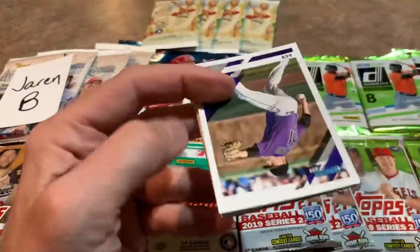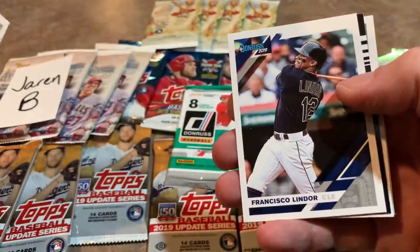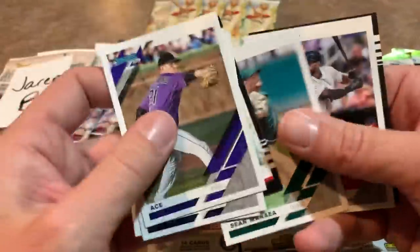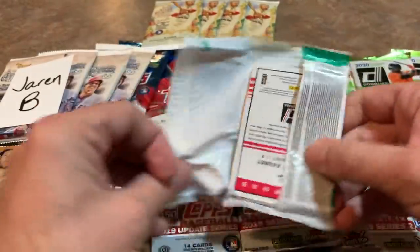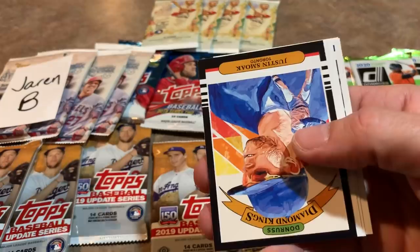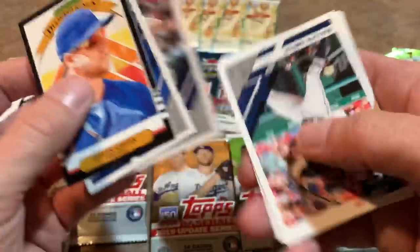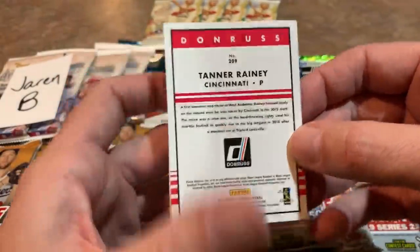Next pack up — we have a nice Kyle Freeland leading things off, Eric Hosmer, Frankie Lindor, Bregman. Ramon Laureano rookie card is a good one — I'm going to get that one in his sleeve, I think he's going to be a star. Based off his rookie year it looked that way — hitting 20-plus home runs and playing gold-glove caliber defense in center field. We have a nice Ozzie Albies — we pulled his orange parallel rookie card earlier. Teoscar Hernandez with some nice power numbers — the low-average, high-power guy. Kevin Pillar, and the last one is Tanner Rainey from the Cincinnati Reds.